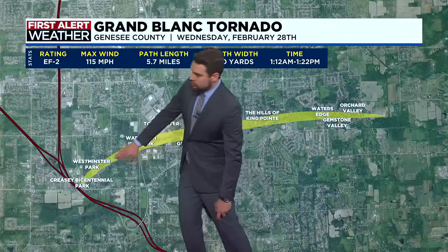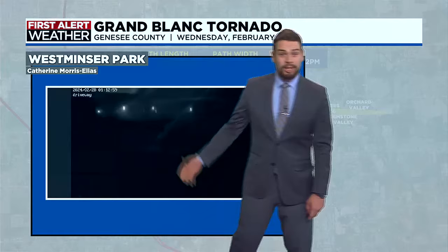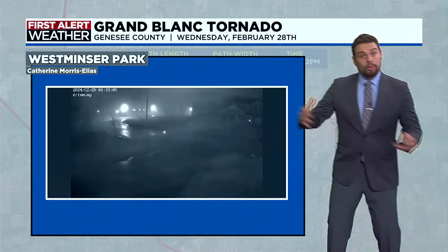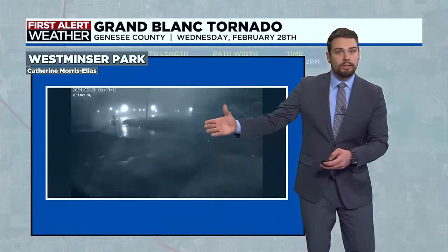Further up the path, just outside of the park here in Westminster Park, we have some pretty interesting video — actually from a doorbell camera. There's a lot of wind and some things flying down the road as the tornado passed right by this house, causing a lot of debris to be thrown. The power eventually goes out and trash cans are being launched around.